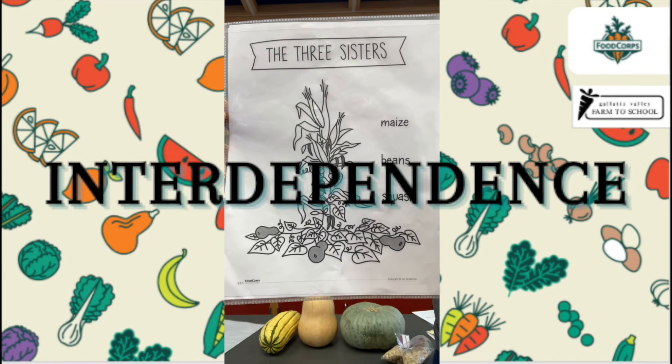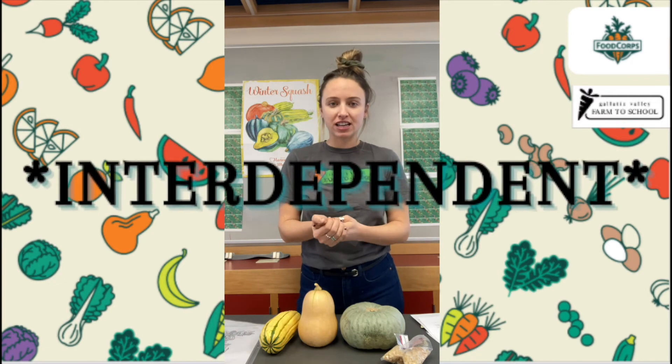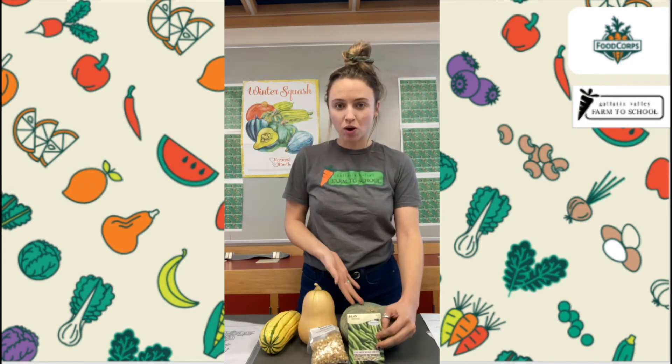The three sisters are an example of interdependence, which is when each living thing depends on the other to survive. Your teacher or adult will hand out some index cards. On that index card, write a sentence about someone that you depend on, and on the back give an example of how you depend on that person or how they help you. Go ahead and pause the video now. Did you write about the person you depend on? That person is interdependent with you — you depend on them and maybe they depend on you too. The same way you are interdependent with that person is how corn, beans, and squash are dependent on each other.